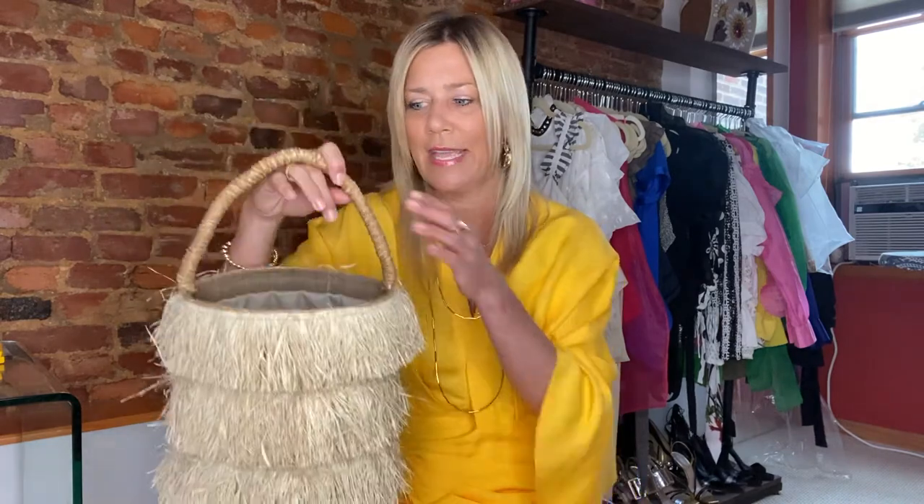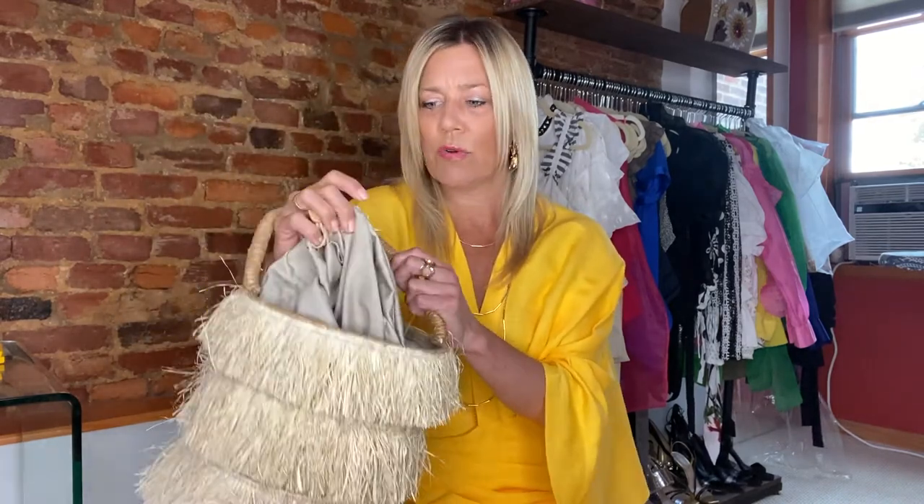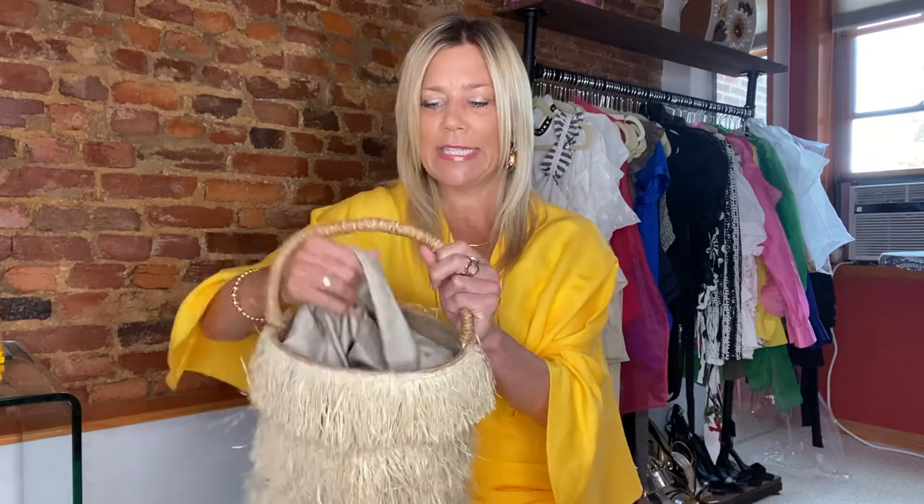I'm going to show you some different options that we love. First, this one is by a brand called Caillou — we love this because it's got some fringe detail that makes it look a little more interesting. It has a rounded style so it fits a lot of things, and a drawstring inside so you can cinch whatever you may have in your bag, which makes it easy for shopping or daytime outings. Choosing a woven bag in a really neutral color means it works with any outfit.